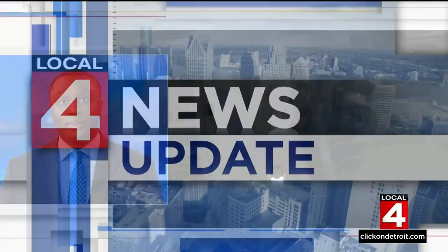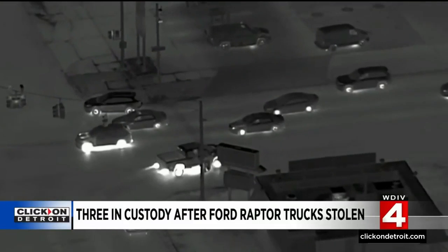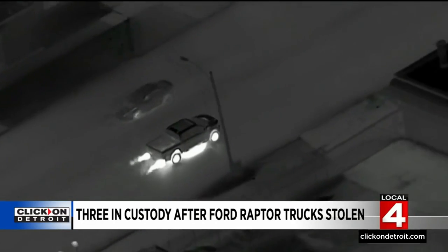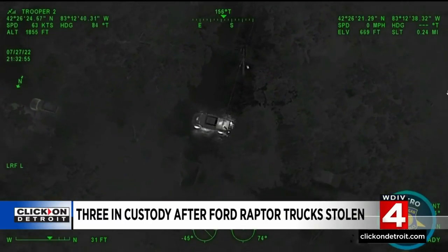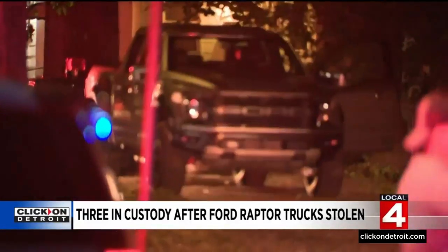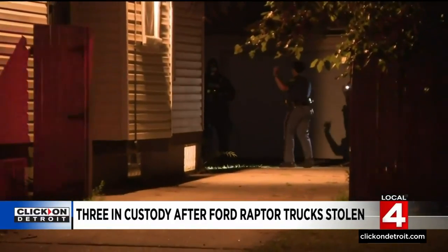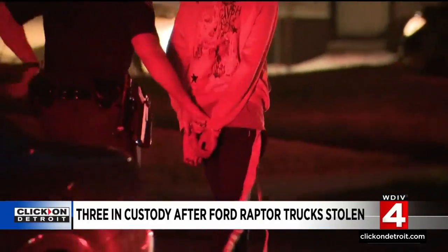And now to a Local 4 News update: we're getting a closer look at the capture of the men accused of stealing multiple Ford Raptor trucks from a lot in Dearborn. We first told you about their situation last night at 11, and today state police released chopper video. State police say suspects in ski masks drove off with the cars right down the Southfield Freeway at Ford Road. Police were able to recover at least one truck and took three people into custody. Three more stolen cars were found at a home in Detroit, including a Mustang GT500 stolen from the Flat Rock plant earlier this year. We'll have much more on the investigation coming up tonight at 5.